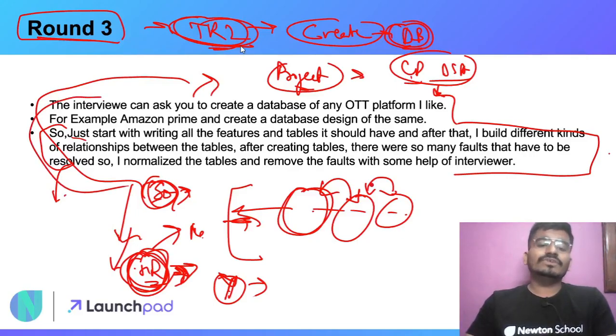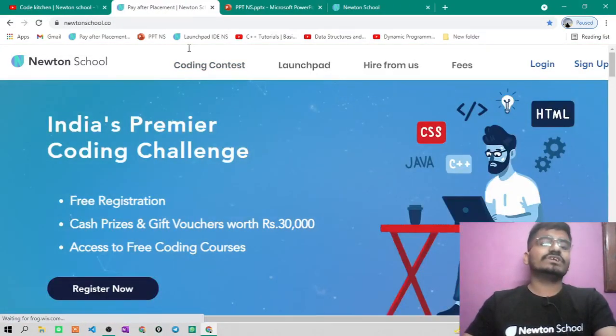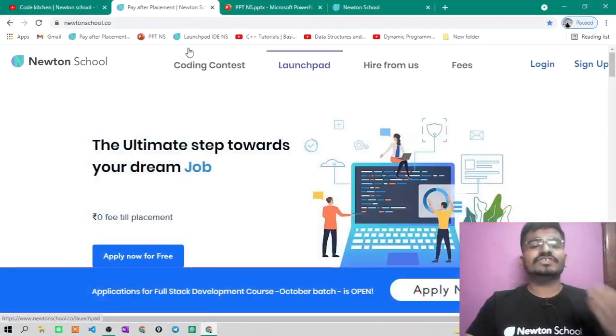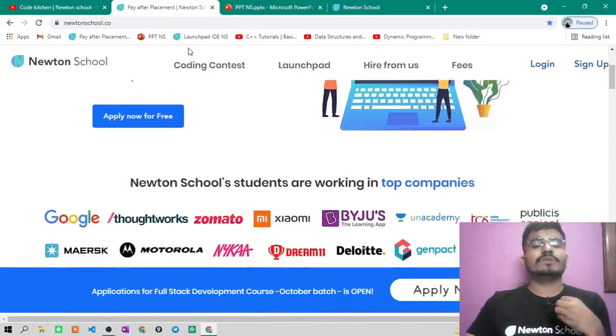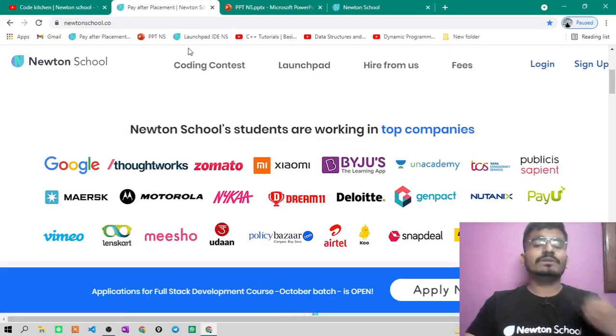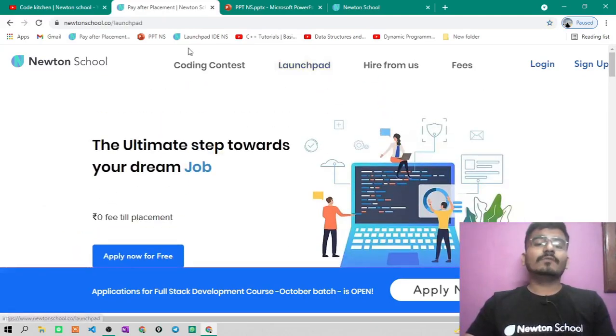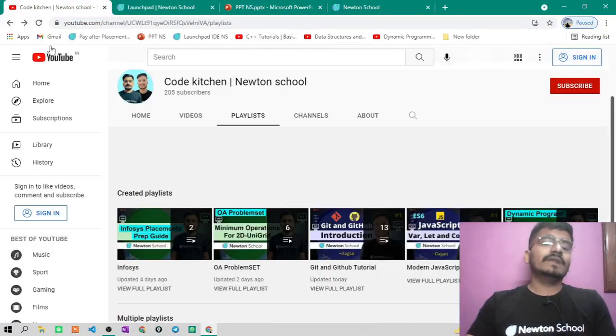I hope all doubts are clear up to here. If you have any doubt, ask me in the comments section and I'll explain again. If you haven't visited Newton School yet, go to newtonschool.co, check their Pay After Placement program and Launchpad Initiative. You can enroll for the October batch and get placed in top companies for a minimum of 5 lakh CTC — paying only if you get placed. For free learning, check out Launchpad. And subscribe to Code Kitchen Newton School on YouTube. Thank you for watching!